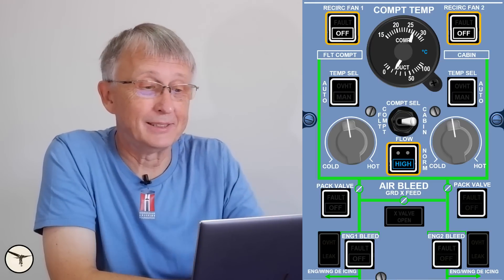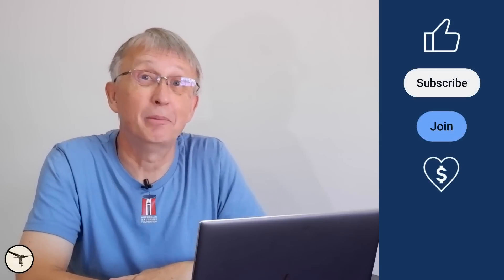Okay, that's how it works. Thank you for watching. Have a wonderful day and happy landing!